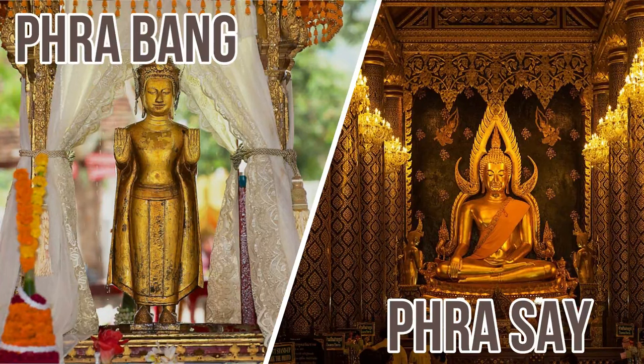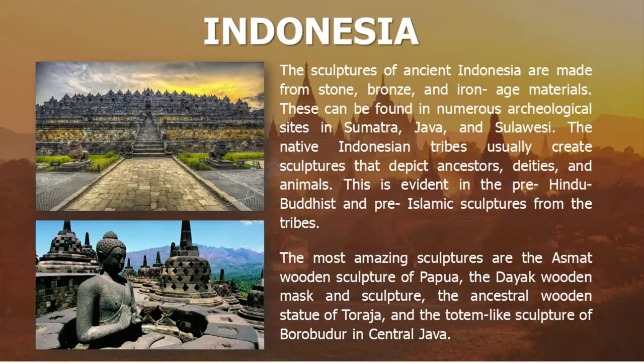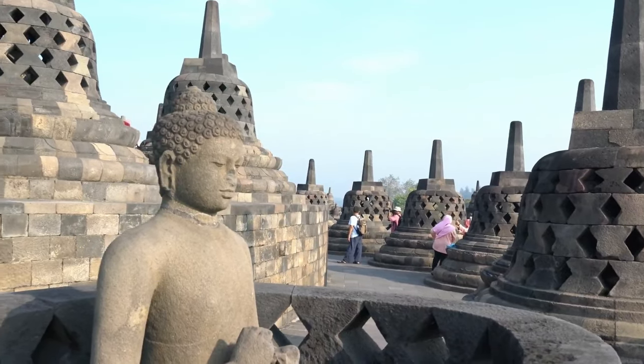In Vietnam, sculptures came from religious traditions of Taoism, Confucianism, and Buddhism. The Dong Noi cave holds 100,000-year-old carvings inside it. In Indonesia, sculptures are made from stone, bronze, and Iron Age materials. There are numerous archaeological sites holding their rich history from pre-Hindu, pre-Buddhist, and pre-Islamic beginnings. The most amazing sculptures include the Asmat wooden sculptures of Papua and the Dayak wooden masks. One of their famous landmarks is Borobudur, built in the 8th century, which houses 504 Buddha sculptures of different sizes and 2,672 relief panels that tell about the life of Buddha.